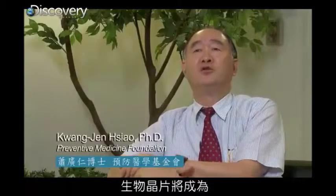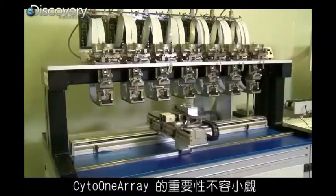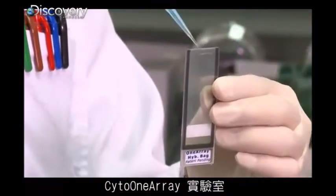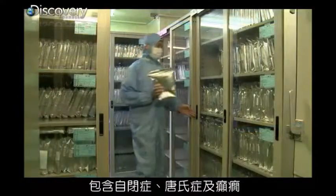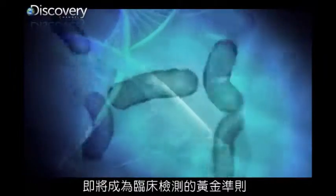The microarray should be used as a first-tier test for those with developmental delay or autism-related syndromes. For the general public, the significance of the Cyto-1 Array cannot be overstated. The Cyto-1 Array provides clinical researchers with detection analyses of over 250 confirmed disease regions, including autism spectrum disorders, Down syndrome, and epilepsy. This is merely foreshadowing of what will follow as chromosomal microarrays become the gold standard in diagnostic testing.